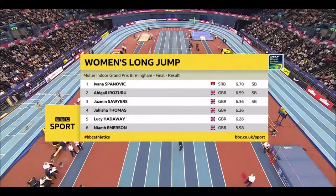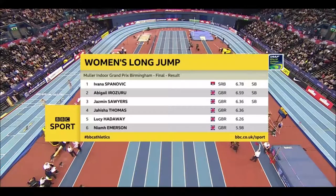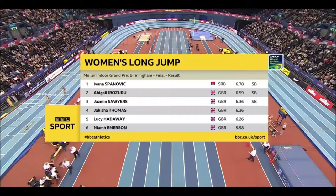Not good enough to threaten Spanovic. She takes the victory ahead of Abigail Irozuru. Great competition from Irozuru and Sawyers. Has she done enough to influence the selectors — third with 6.36?